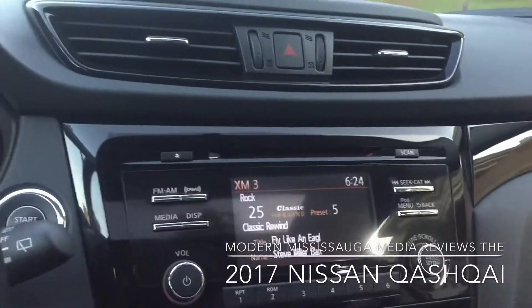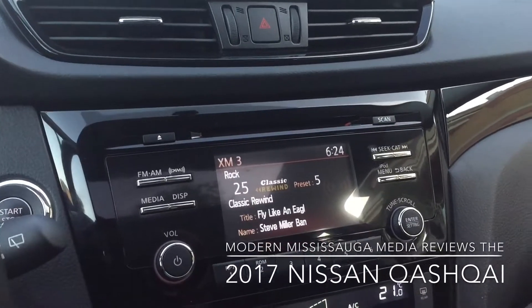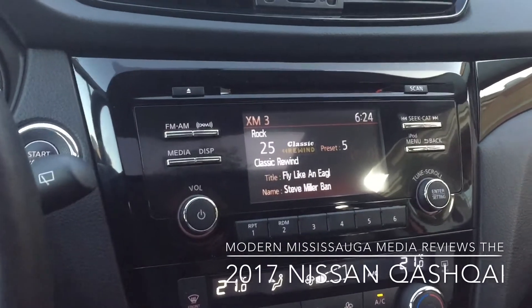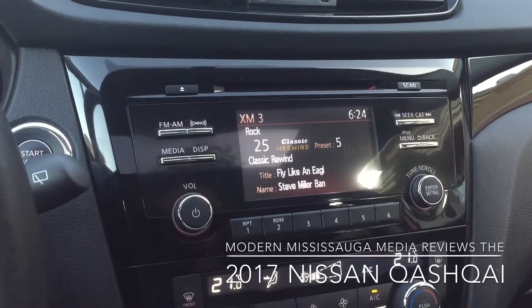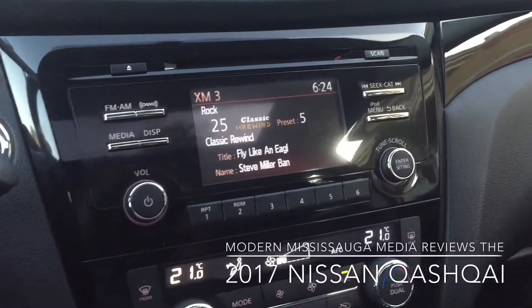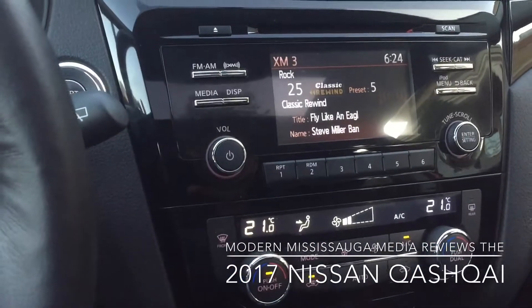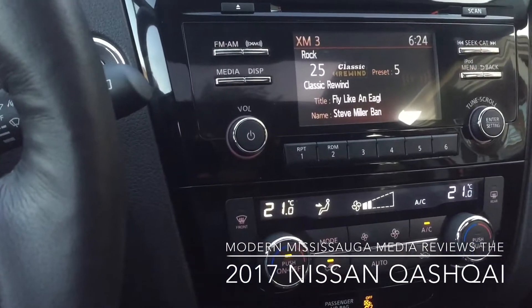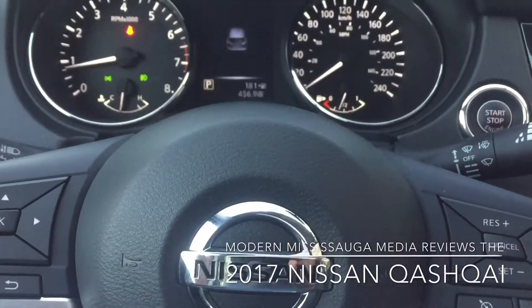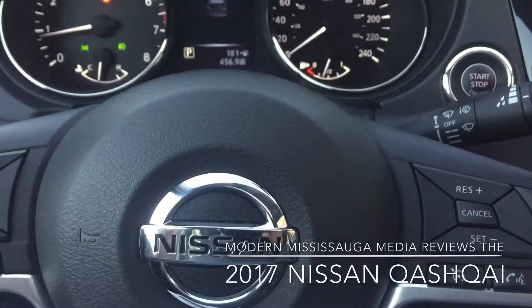Overall, I really like the fit, finish, and trim of the Qashqai. It's going to be a great volume seller for Nissan. I think people will cross-shop it against the Rogue even though it's smaller and lower priced. From what I've heard at a couple of dealerships, some people have passed on the Qashqai to get a Rogue — I guess they want just that little bit of extra space and height.